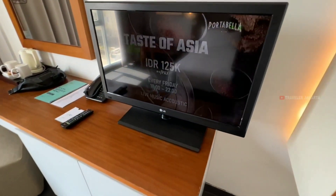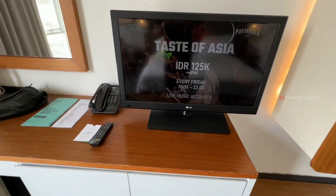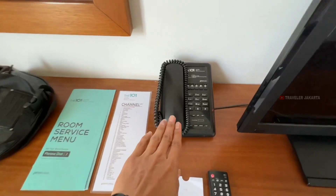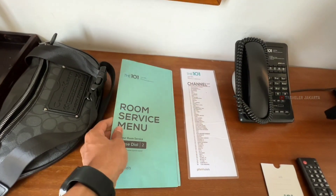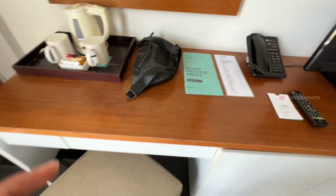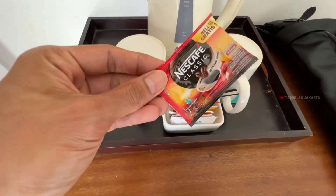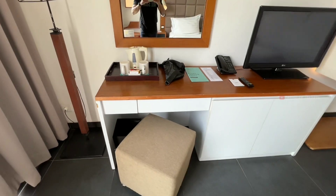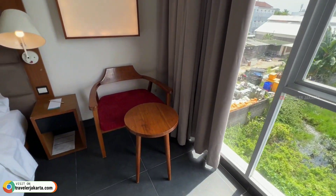Lanjut di sebelah sini untuk LED TV-nya. Untuk TV-nya masih TV biasa ya, tapi channelnya cukup banyak, jadi tidak bosan buat ditonton. Disediakan juga room service menu dan telepon. Dan di sebelah sini untuk mini barnya. Disediakan pemanas air, gelas, dan kopi. Di atasnya untuk cerminnya, jadi bisa juga digunakan untuk meja rias ya.